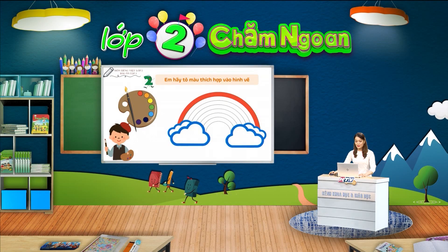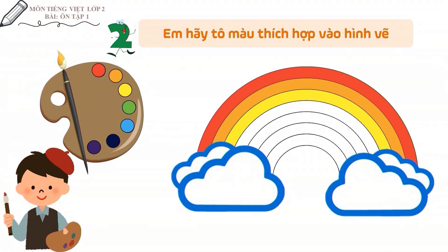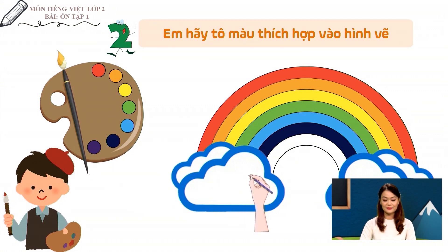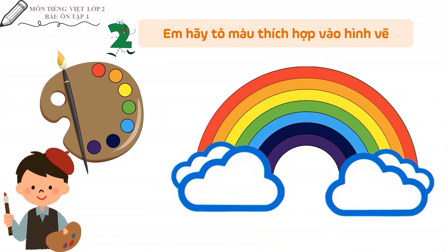Hẳn là các em đã hoàn thành bài làm của mình rồi. Cùng xem đáp án với cô nhé. Cô sẽ tô màu thứ 2 là màu cam, màu thứ 3 là màu vàng, màu thứ 4 là màu lục, màu thứ 5 là màu lam, màu thứ 6 là màu chàm, và màu thứ 7 là màu tím. Vậy là cầu vòng của chúng ta đã hoàn tất. Thật là rực rỡ, phải không các em?